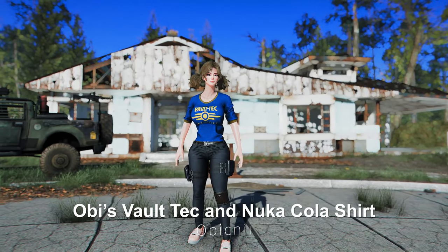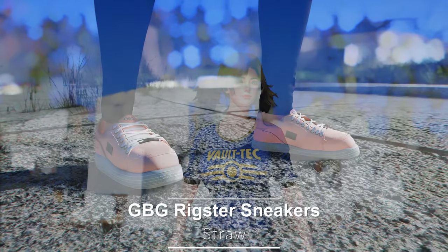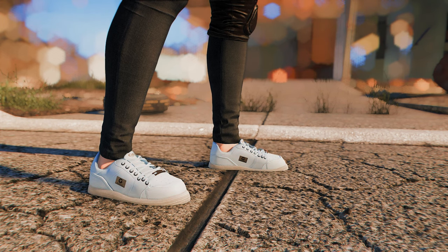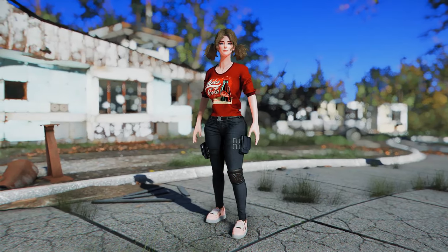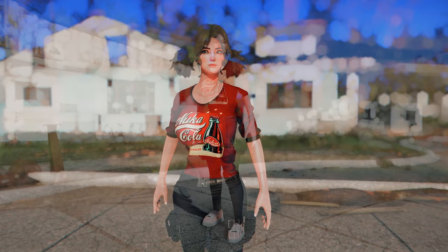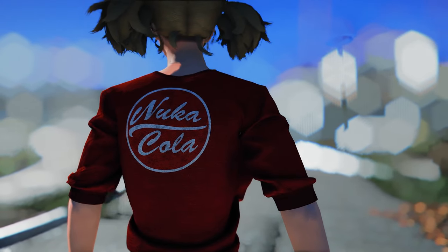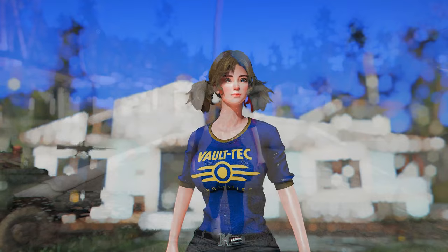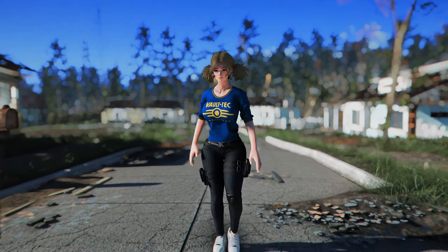Next up are Obie's Vault-Tec and Nuka-Cola shirts, along with the GBG Rigster sneakers. The shirt features stylish designs with Vault-Tec and Nuka-Cola logos, and the shoes come in various colors of GBG Los Angeles Guest Rigster sneakers. I tried wearing the Nuka-Cola red shirt and pink sneakers, and it gave my character a casual yet fashionable vibe. If you usually prefer a casual style, I recommend trying out this outfit combination.